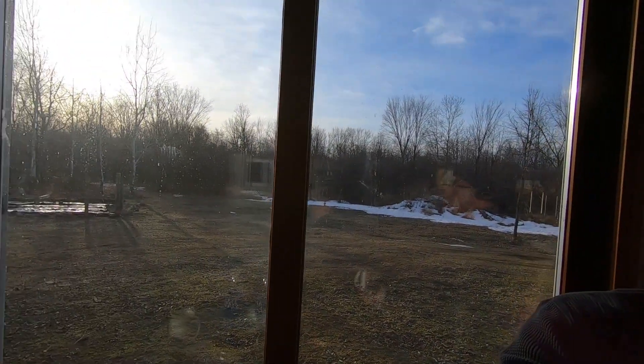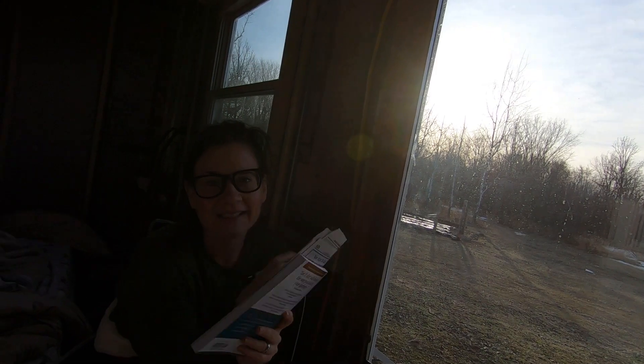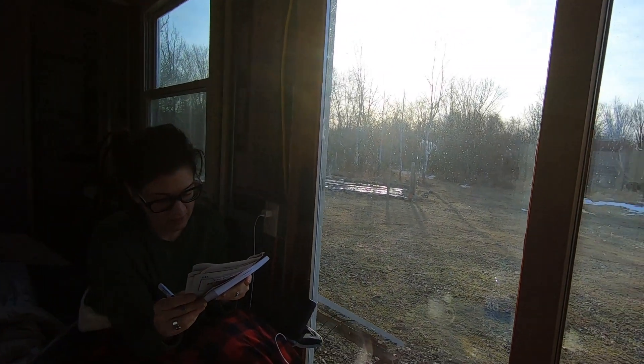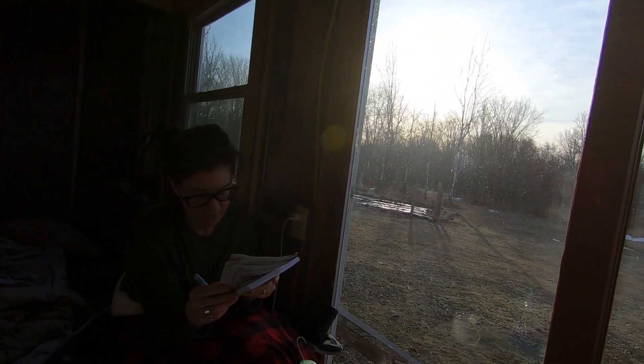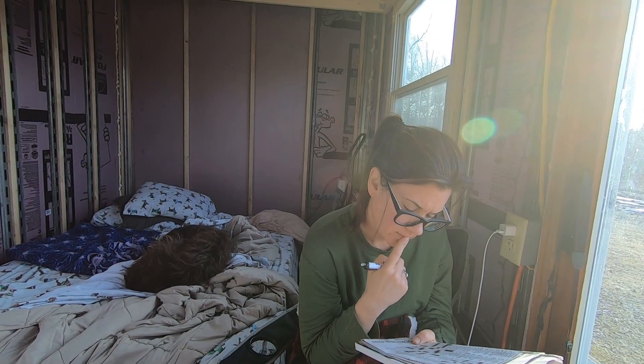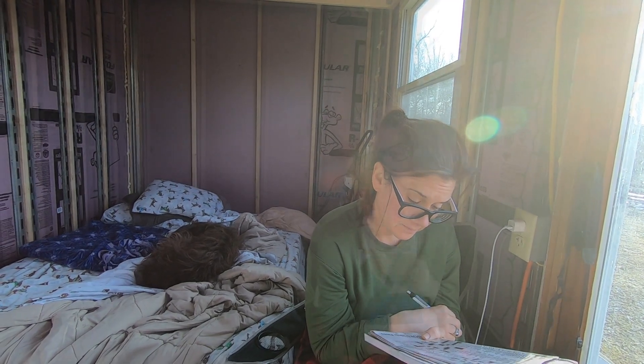Good morning — we stayed over. Kim is working on her crossword puzzle, almost done, one word left. Does anybody know... eight quarts? It's a peck — a bushel and a peck. I think that's it. All done! Sunday morning crossword.